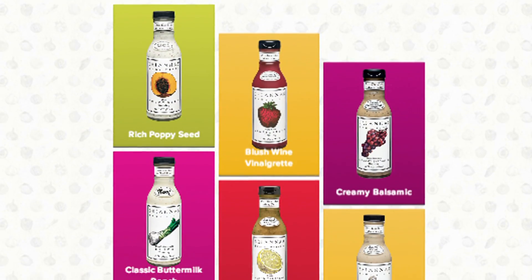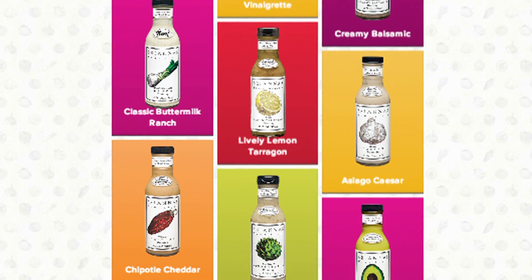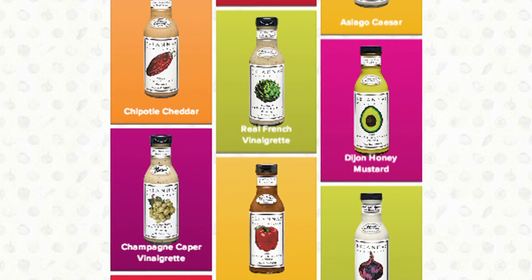We have many other varieties. We have a sugar-free French vinaigrette. We have many flavors that are gluten-free. Also, nine of our flavors are kosher now with the Orthodox Union.